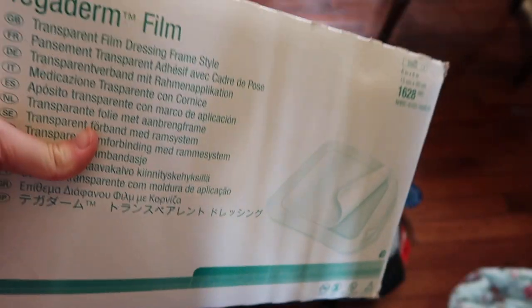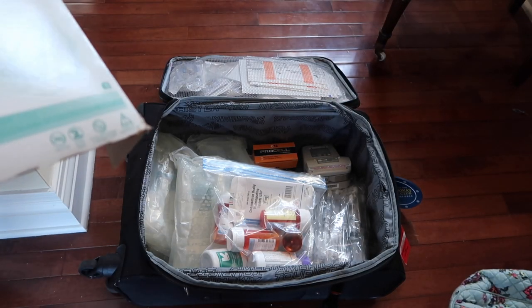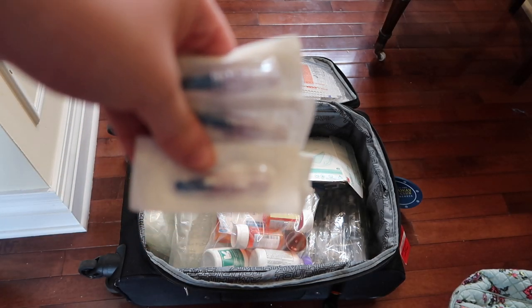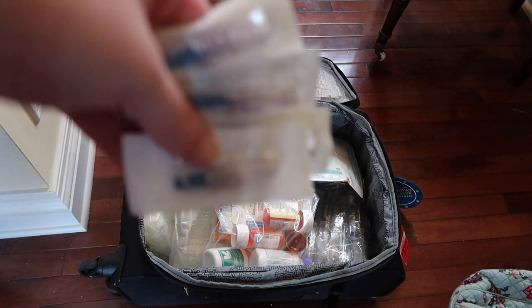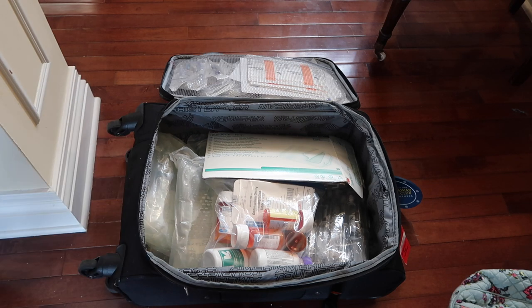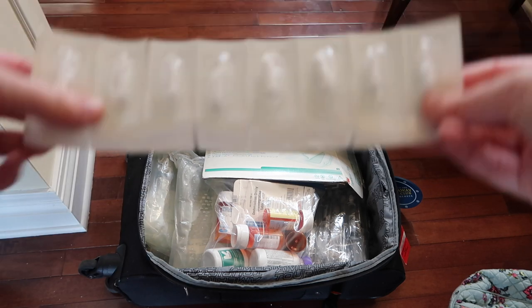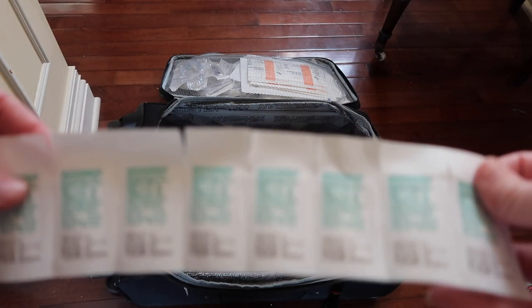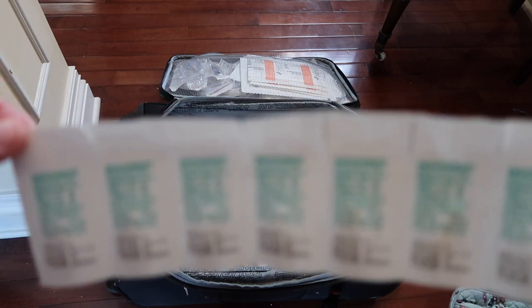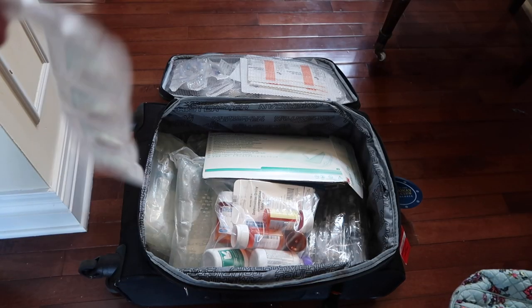Next I'm putting in a giant Tegaderm. I use this to shower, or if I go to the beach, to protect my line — it doesn't always keep it 100% dry but it's definitely better than having your line just out. After that, I'm putting in some microclaves. I have a bunch extra; I don't know if I'll have to change mine, but sometimes my tubing gets stuck on the end. I also have some caps — basically, if you stop running your fluids you can put a cap on the end so it stays sterile.